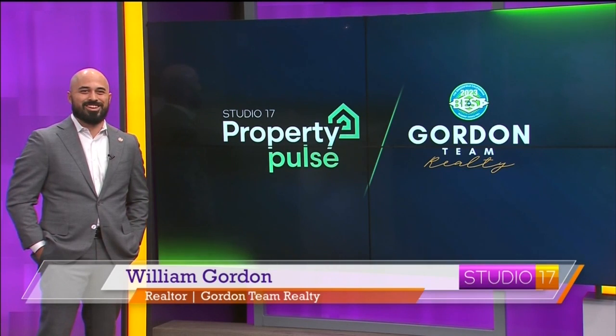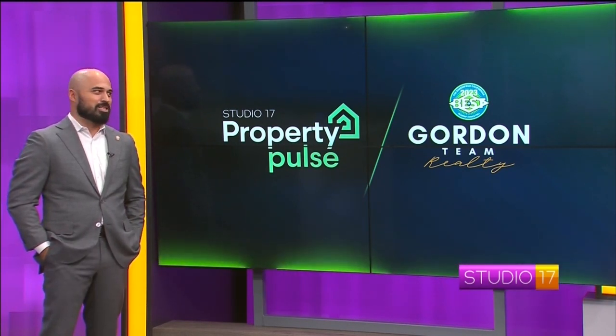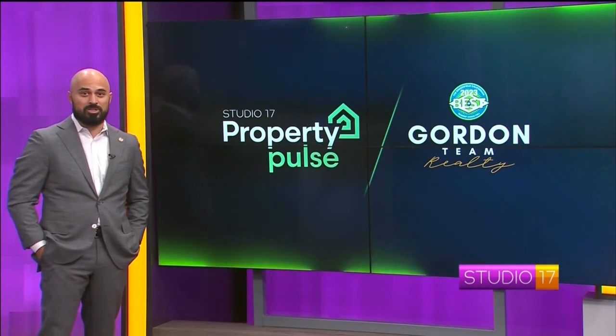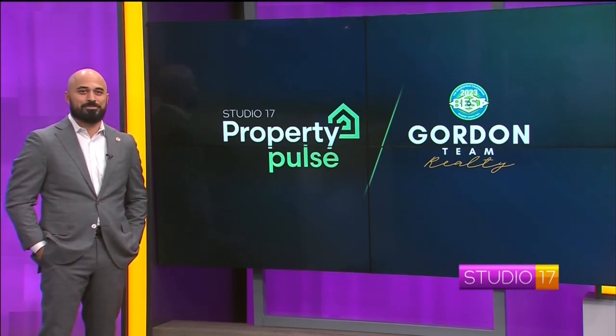Happy new year, Shannon. Happy new year. You got some new listings for us? We sure do. We have two — actually we're putting more than that on the market this week, but we've got two for you today. Can't wait to show you all about them. Let's get into it.